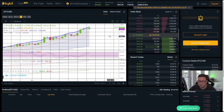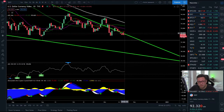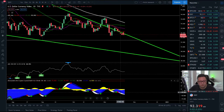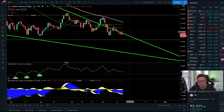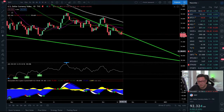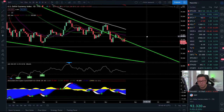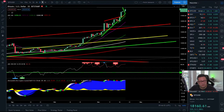Looking at the daily DXY, we are still getting rejected from all the moving averages and still trending to the downside with a lot of room left. I think the DXY could be in for a massive dump towards 90 if it cannot recover above the nine-day or even the 20-day moving average. That's why I'm still expecting continuation to the upside in the Bitcoin price.